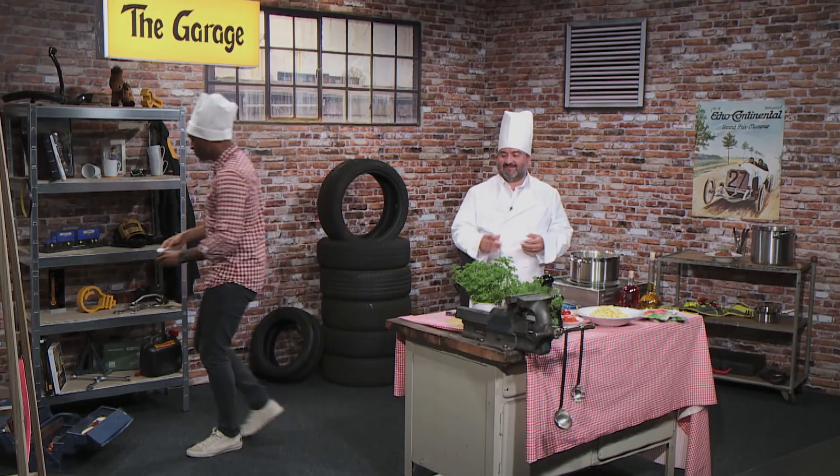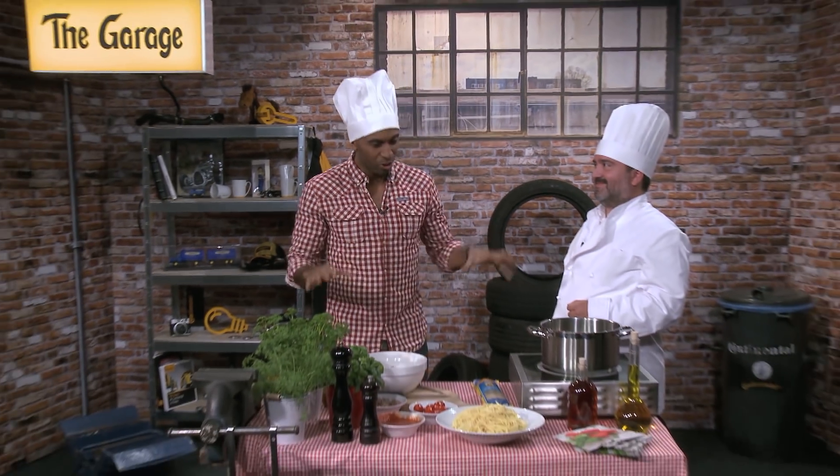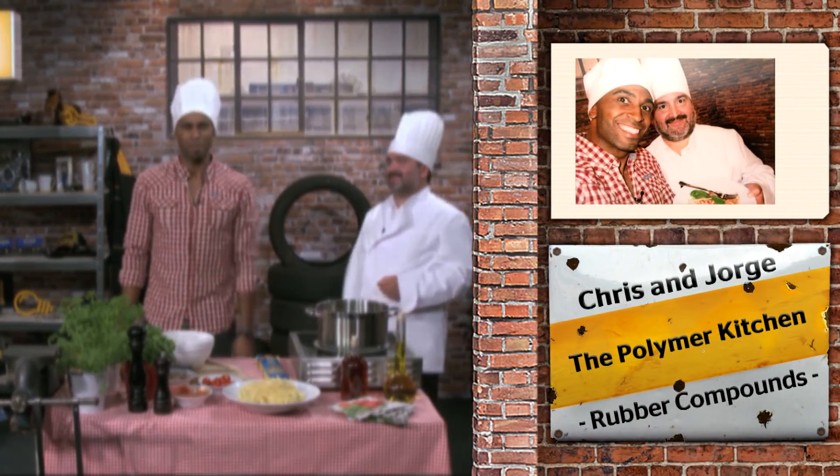Now we got another great photo for the album. I had another great guest here with me today, and I hope you tune in again next time. Jorge, I'd like to thank you very much for your time, for the cooking, for the ingredients, and for the magic you brought to the show. Thank you very much — see you again next time. Bye bye!